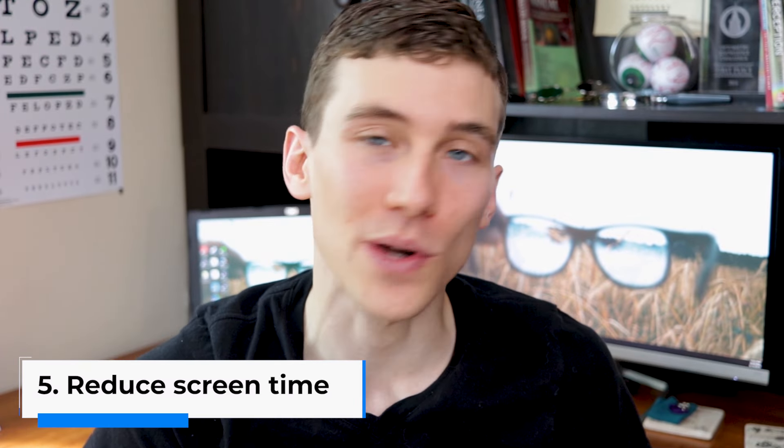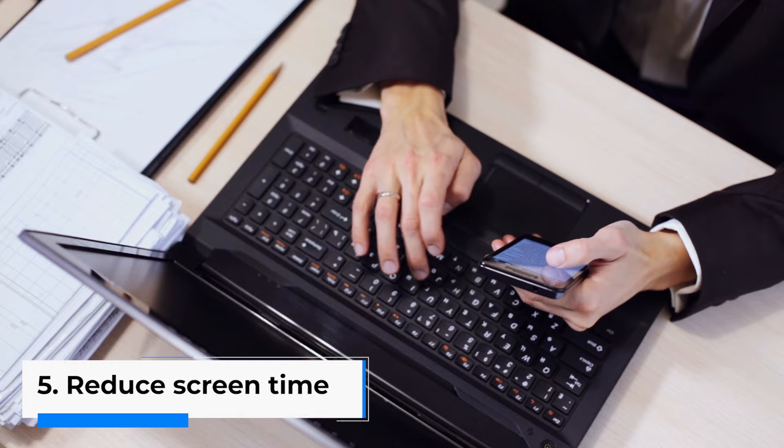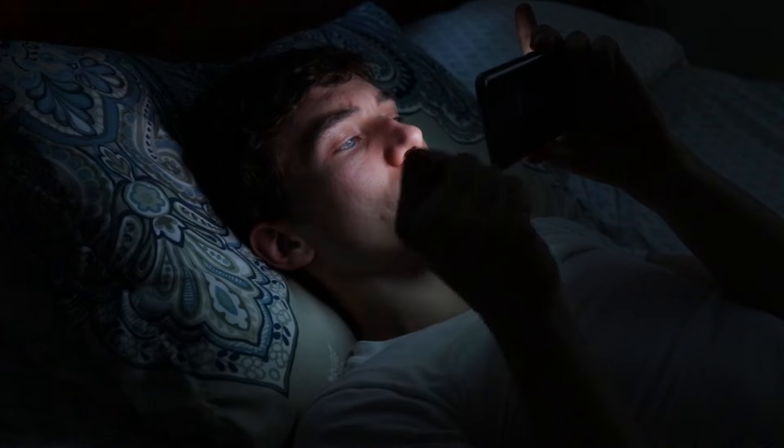The fifth way to reduce blue light exposure is often the hardest — reduce the amount of screen time you have throughout the day. I know that at work or school we're all looking at computer screens or phones all day long, but if you can wind down toward the end of the day and put your phone away for the last two to three hours, that's at least one way you're going to reduce blue light exposure and protect your sleep cycle.